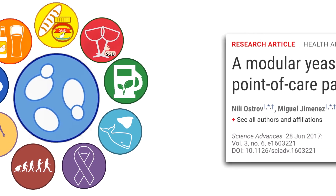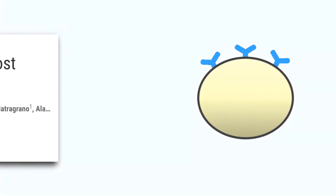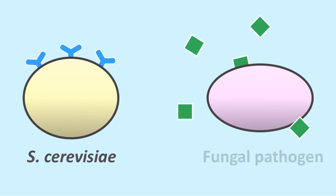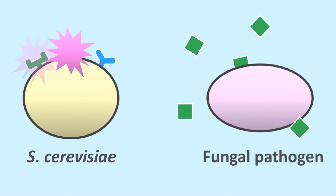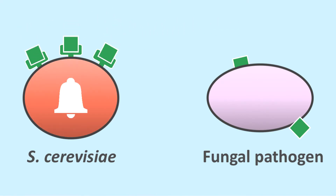And now, a new study by Ostrov and coworkers adds another use: the simple and inexpensive detection of fungal pathogens. In a nutshell, these authors have engineered S. cerevisiae to be attracted to specific fungal pathogens by monkeying with its pheromone detection system. Once the engineered cell detects the appropriate pheromone, it signals this by producing a visible cue.